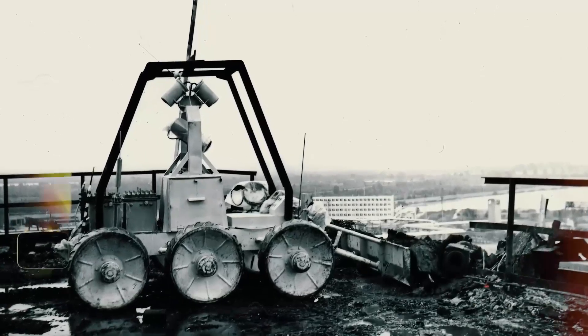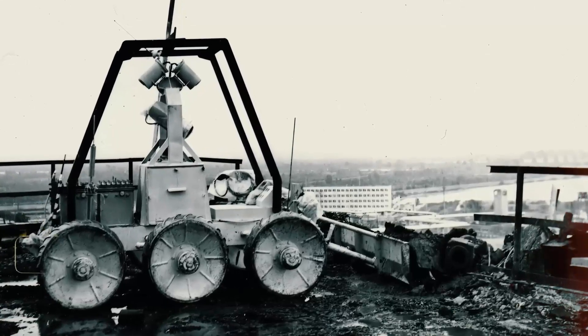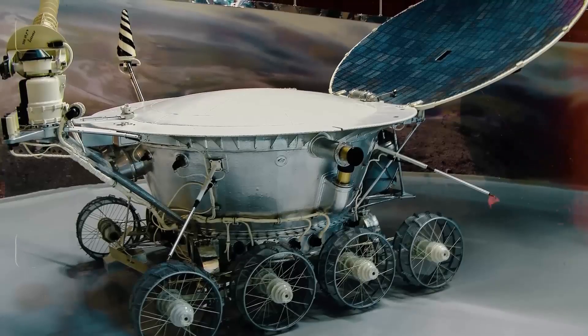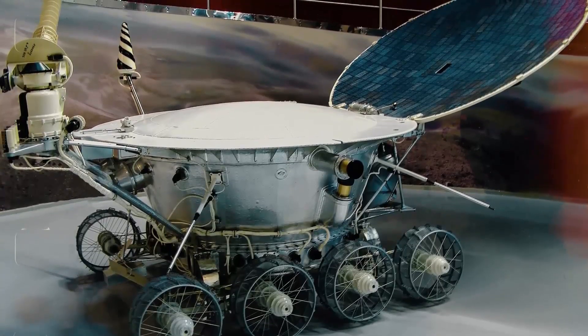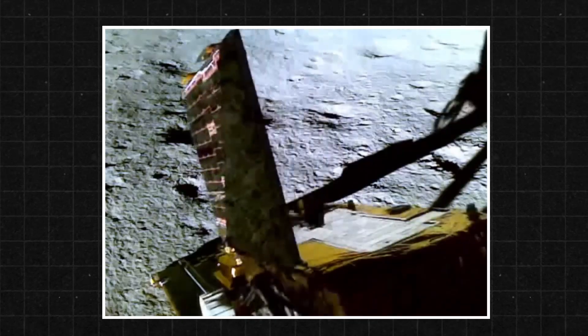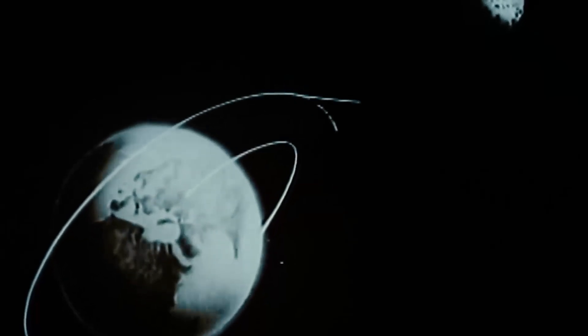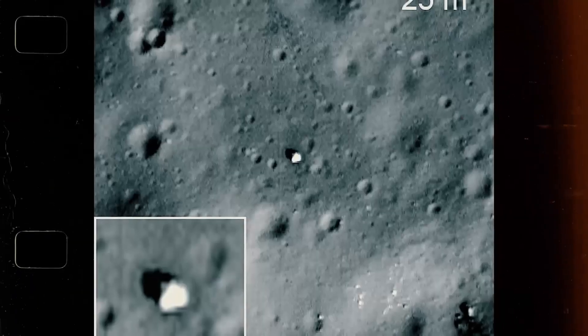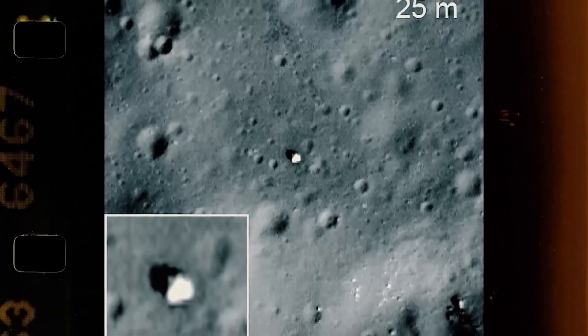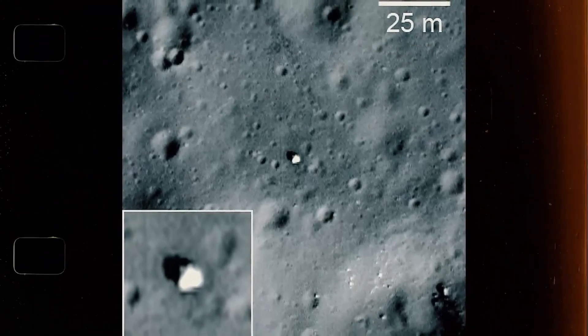The Moonwalker. Among the many robots used in the Chernobyl cleanup, the STR-1, known to many as the Moonwalker, had perhaps the most interesting backstory. This specialized transport robot was a direct descendant of the Lunokhod lunar rovers which had traversed the surface of the Moon during the early 1970s. Lunokhod-1, launched in 1970, was the first remote-controlled robot to land on another celestial body. It traveled over 10 km, sent back thousands of images, and conducted scientific experiments that provided invaluable data about the Moon.